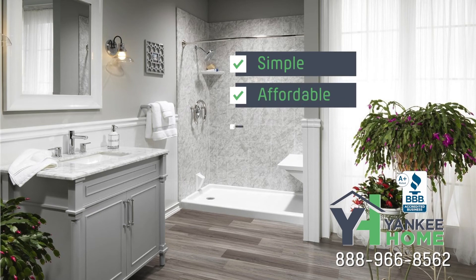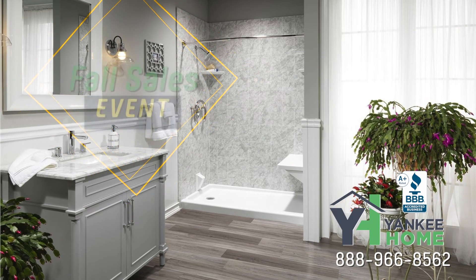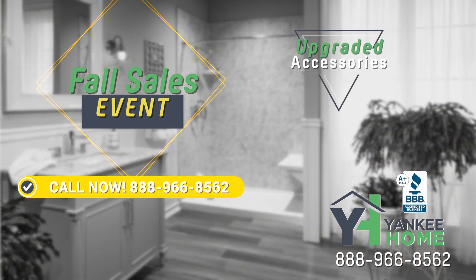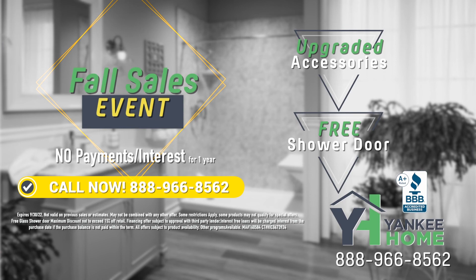Custom baths from Yankee Home — a simple and affordable way to upgrade to a safe and stylish bath or shower. Right now you can take advantage of the fall sales event. Call the number on your screen right now and you'll get a free upgrade including stylish accessories and a free glass shower door. Plus, if you act right now, you'll make no payments with zero interest until next year on your new bath or shower.